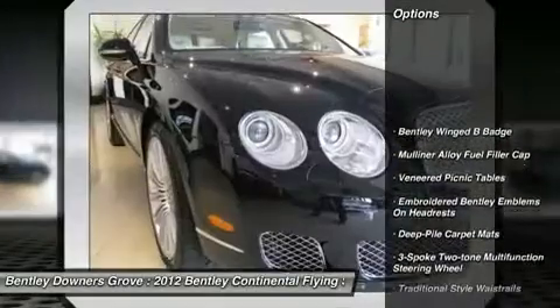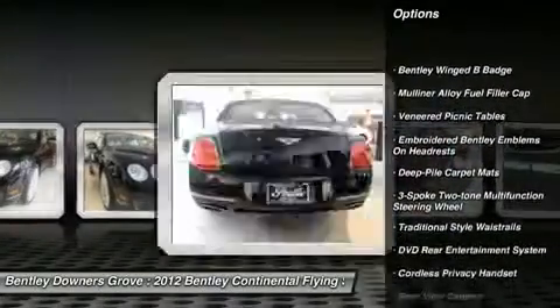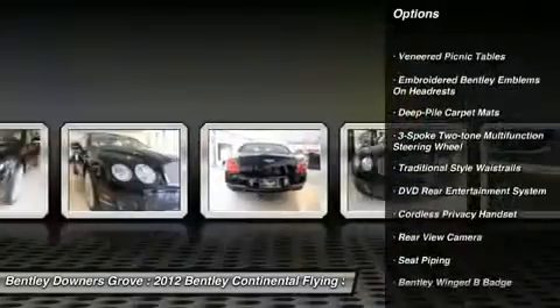Traction control. Stability control. Cruise control. Universal garage door opener. Power windows.